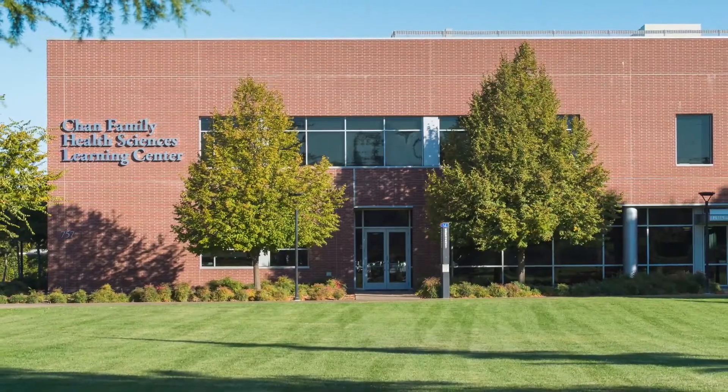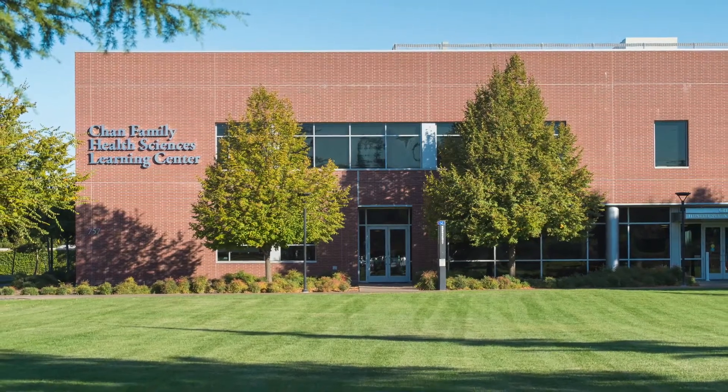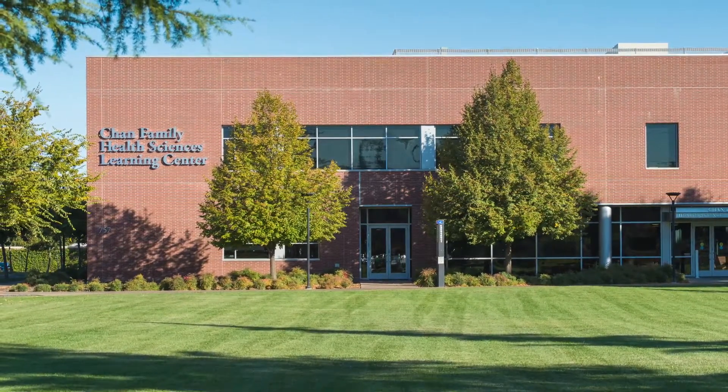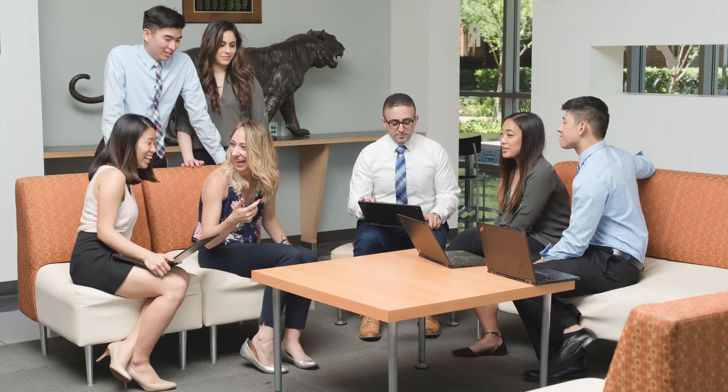You will also find the office for Pacific's chapter of the American Pharmacists Association Academy of Student Pharmacists, often referred to as ASP. They are an umbrella organization that oversees all of the pharmacy-related student groups.